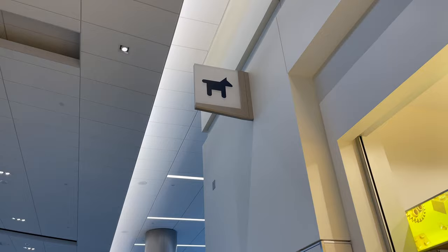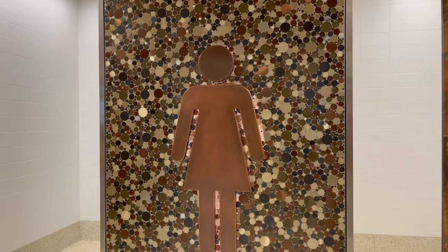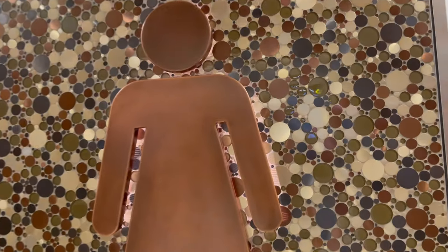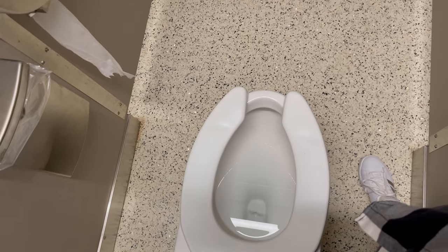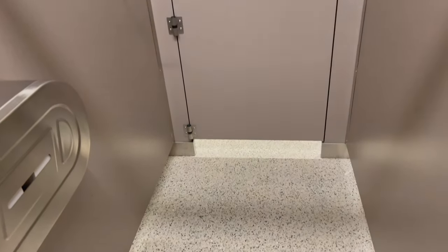With more people flying with their animals, they do have a pet relief area. And don't worry, the people restrooms are never further than 150 feet away. I don't usually film in the bathroom stall, but look how much room there is for luggage and so many hooks.